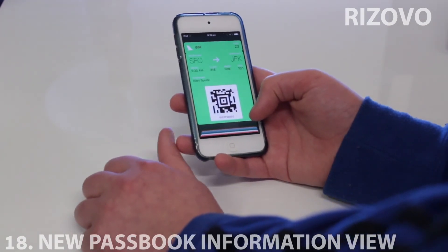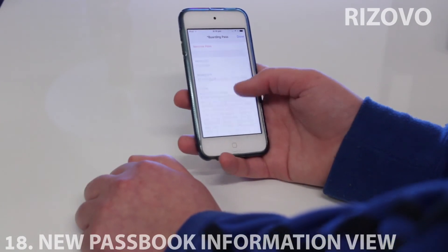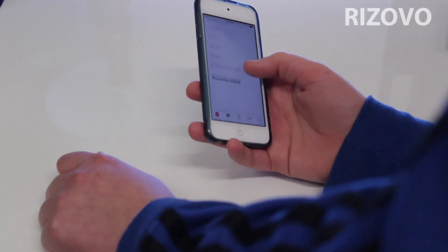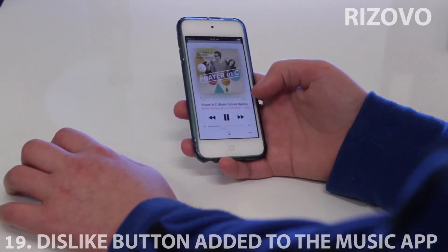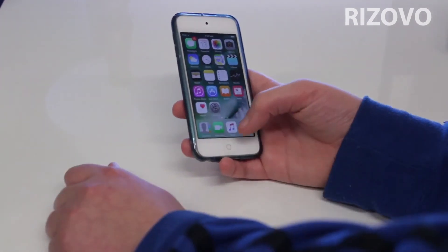In Wallet now when you're changing your pass and you push the information, it doesn't flip over — it does a new animation. In Apple Music when you're listening to a song there's now a dislike button.